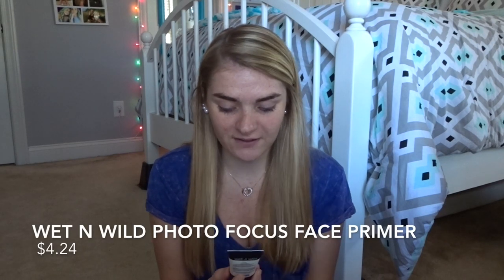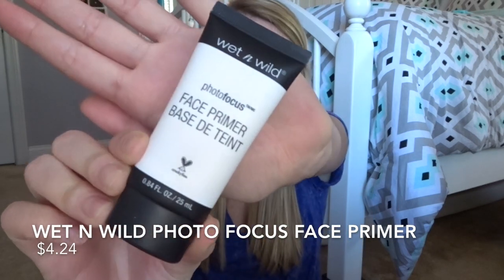So the first thing is obviously going to be primer. I'm using the Wet n Wild Photofocus Face Primer. It's cruelty free — my favorite. So I'm just going to put this all over the face.